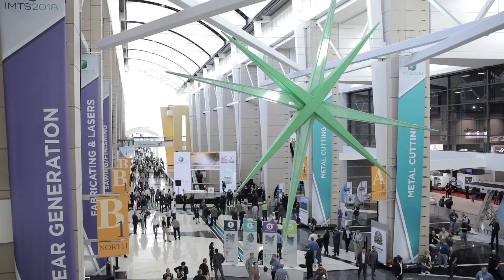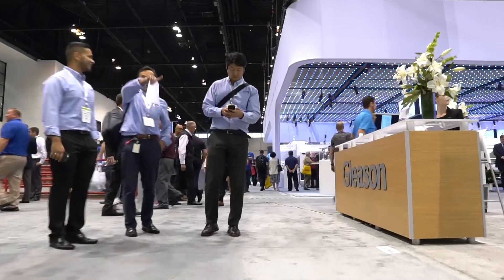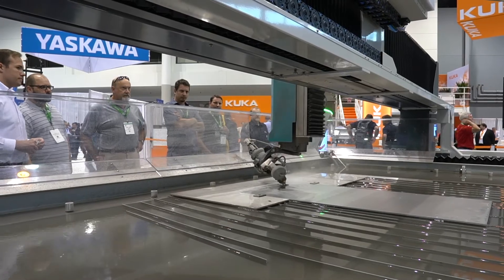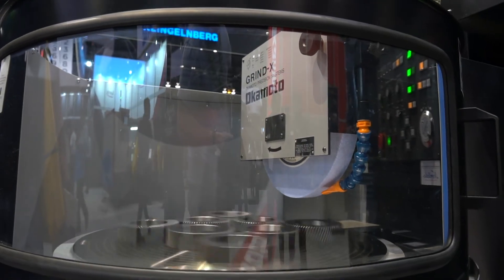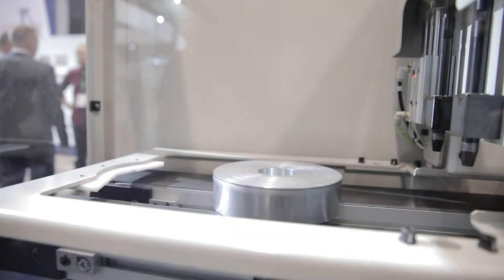We approach IMTS differently. Typically we go with a very large budget of what do we want to invest in and what areas of the business are going to drive growth. Forest City Gear has an extremely aggressive reinvestment strategy. IMTS is a great place to find equipment where you can see technology that'll allow you to combine two or three steps of your operation in order to compete, reduce lead time — it might be a capital outlay, but it reduces costs if you've lowered your lead time.